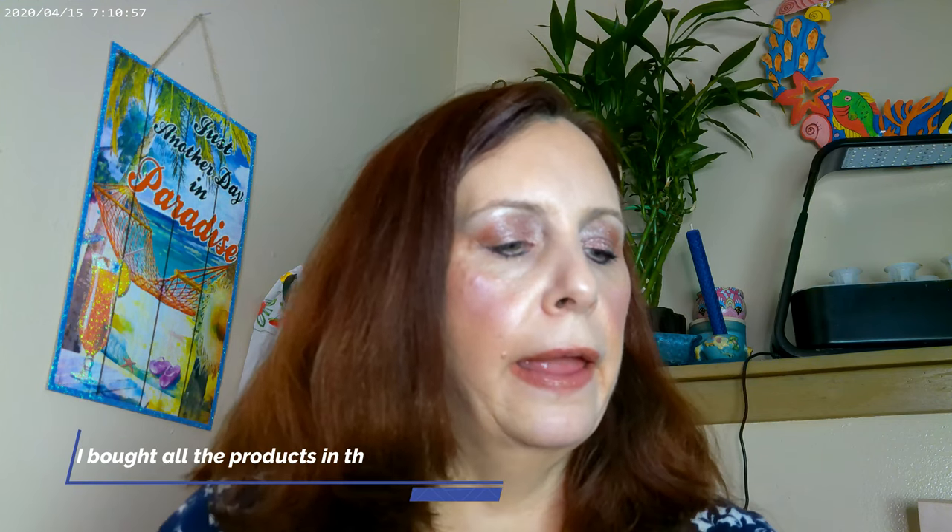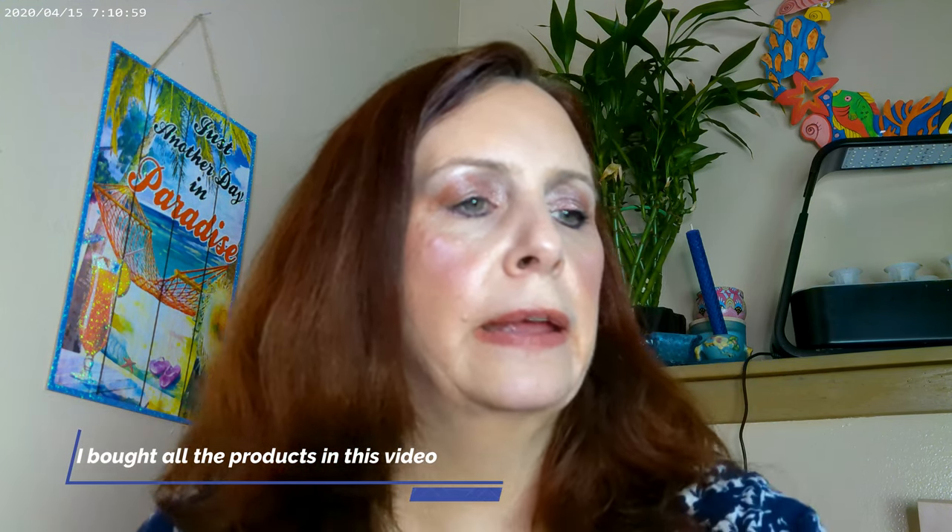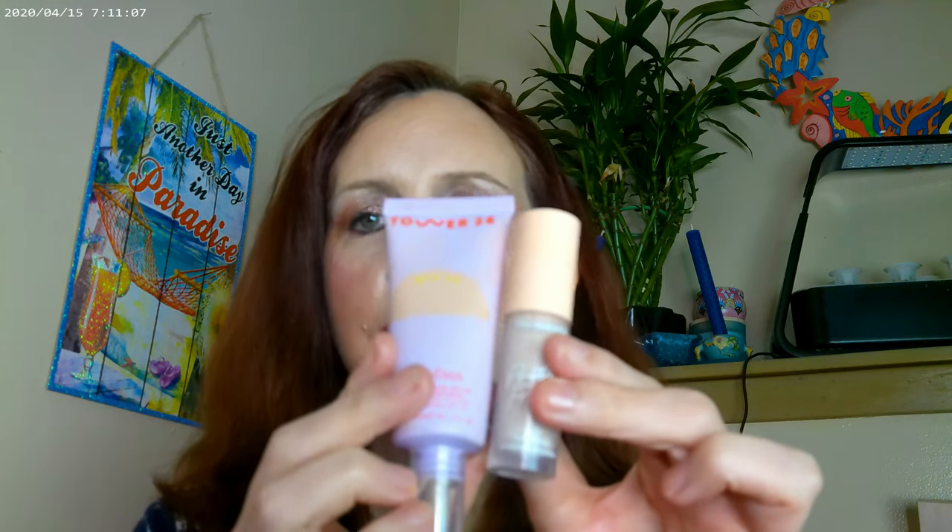For my base, I have the Tower 28 on in the shade Melrose, and the Pretty Fresh concealer as well. Then for cheeks, I continued with Tower 28 in Magic Hour.